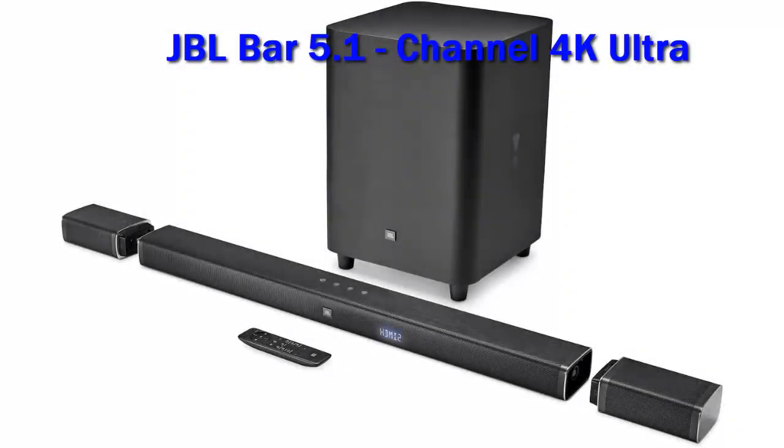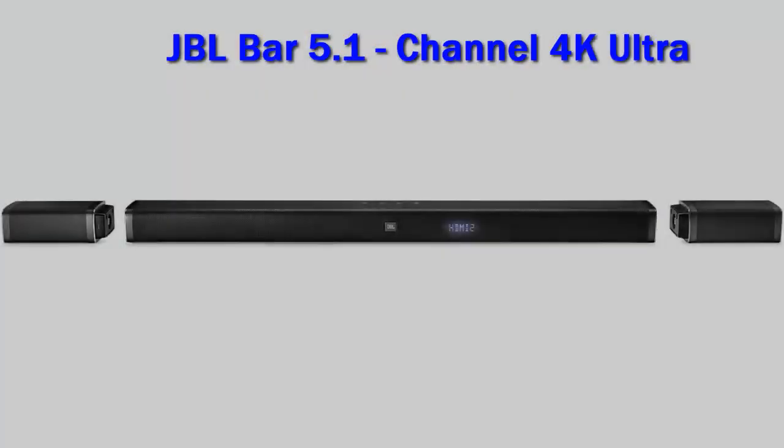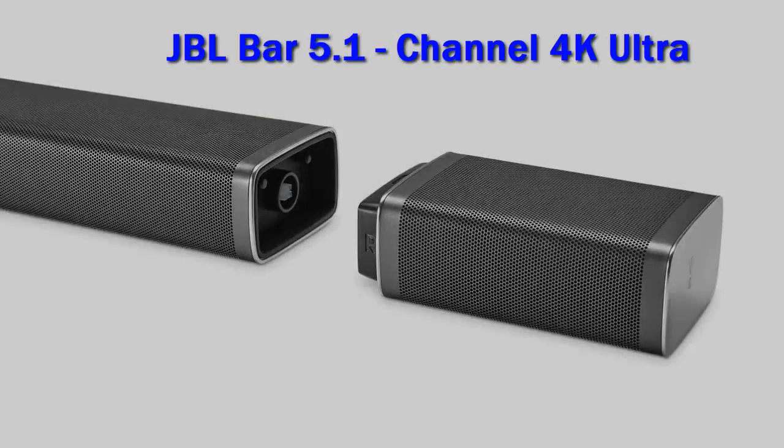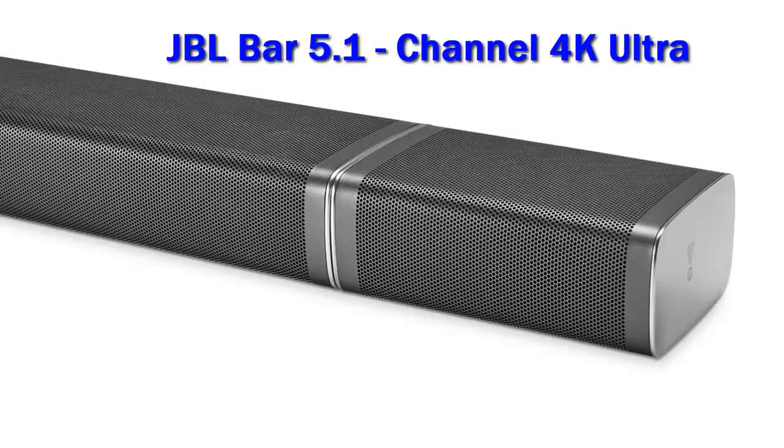JBL Bar 5.1 Channel 4K Ultra. The JBL Bar 5.1 Surround is a 5.1 setup that uses multi-beam technology to improve its surround performance without having to use rear satellites. Its sound profile delivers a punchy and boomy bass suitable for action flicks and EDM music. It also has room correction, and you can even stream music to the bar using a variety of wireless options.